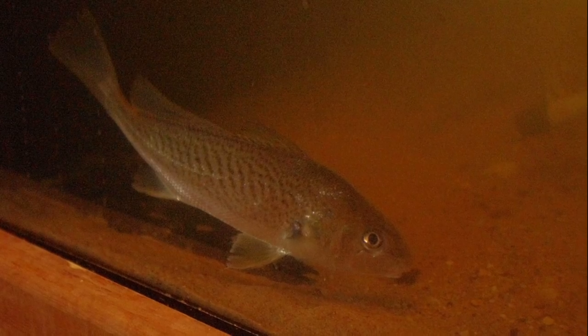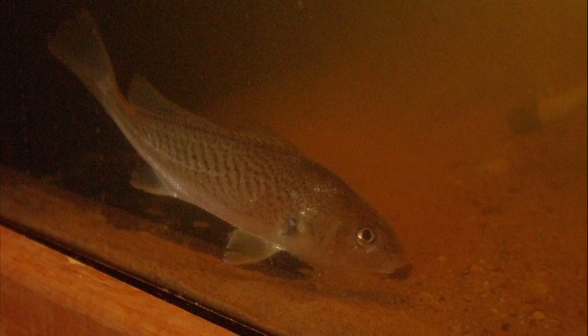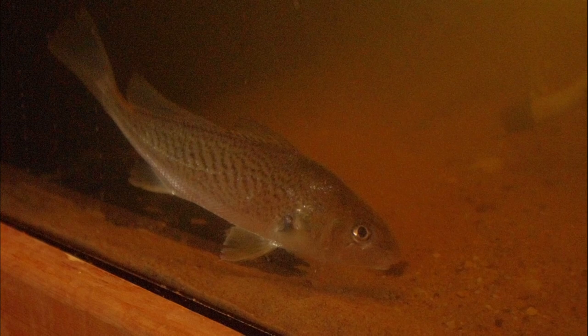Atlantic croakers are opportunistic bottom feeders, consuming things like shrimp, crabs, small fish, and detritus. Their teeth are small.